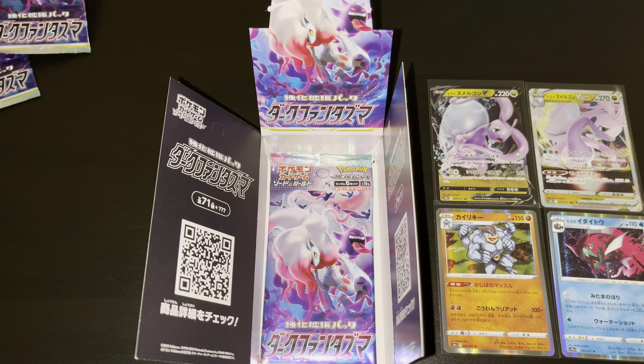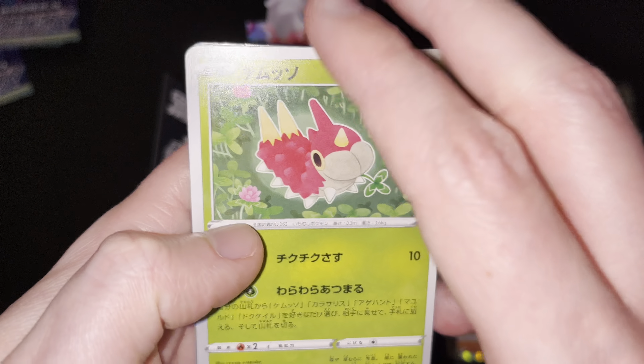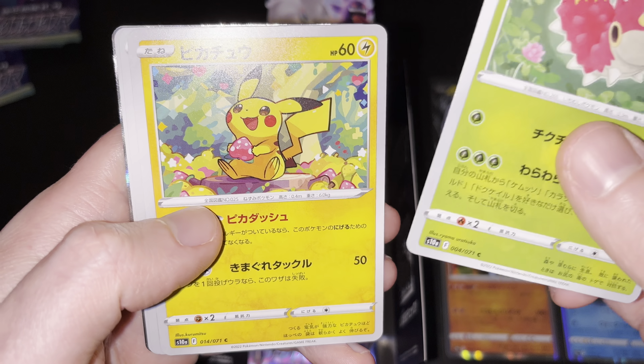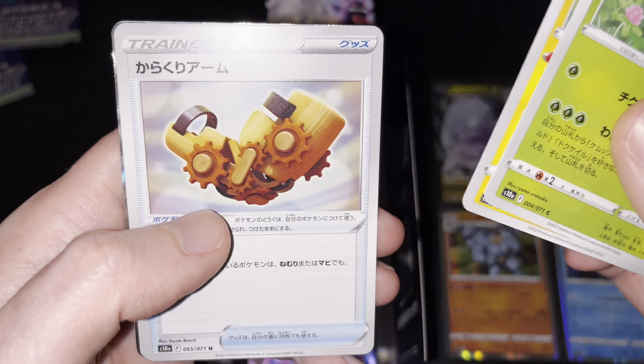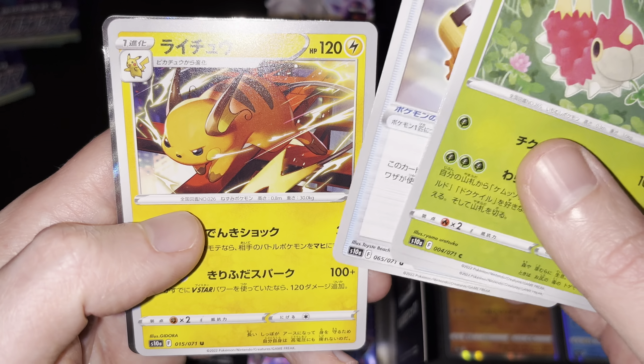Only three more booster packs to go. Let's see if we're able to get another Trainer Gallery card — it'll be really nice to add another one to the collection from this amazing set. Gengar with the Misfortune Scissors, there's a beautiful card as well. Let's see if we're able to pull that one. First up: a Wurmple, then a Pikachu eating his berries, then a mechanical arm trainer card, then Raichu uncommon card.